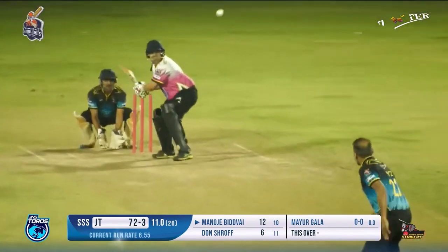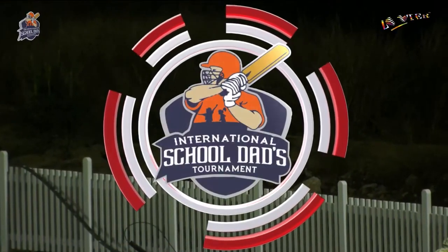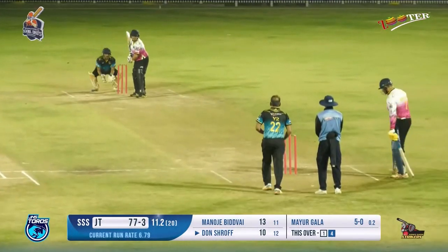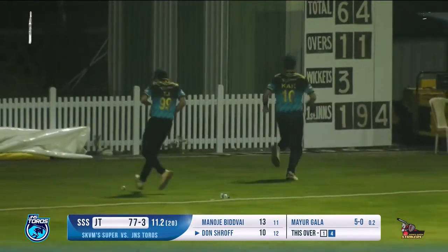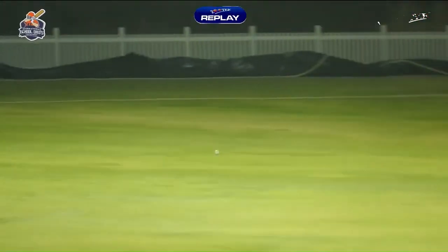First delivery — a flighted full toss delivery going towards the leg side. A welcome boundary after a long time. This is what they need — they need someone to score big because the total is very huge in front of them. 194 runs are required for team Toros. A shot played between those two fielders standing on the offside — the ball wins the race. Mr. Shroff has shifted gears, decided to score big for the team. The total of 194 runs in front of them is not small.